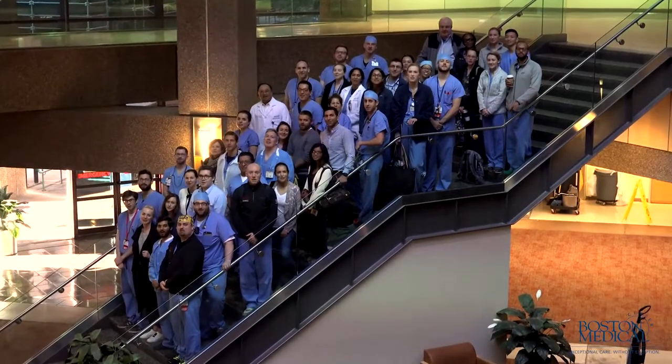We're a full-service academic medical center that's home to over 45 different training programs. We welcome 800 residents and fellows here every year. We're very proud to provide exceptional care without exception to the patients we serve. Thank you for considering our anesthesia program. Welcome to the Department of Anesthesiology.